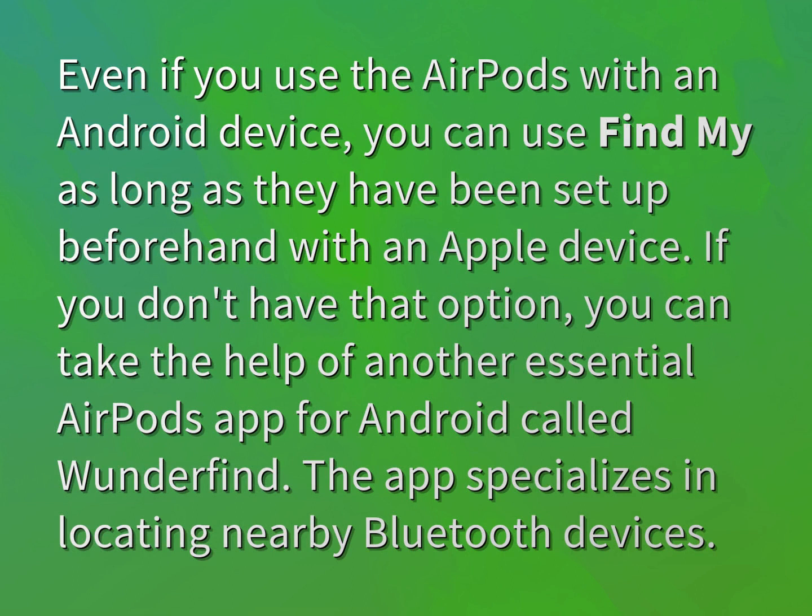If you don't have that option, you can take the help of another essential AirPods app for Android called Wonderfind. The app specializes in locating nearby Bluetooth devices.